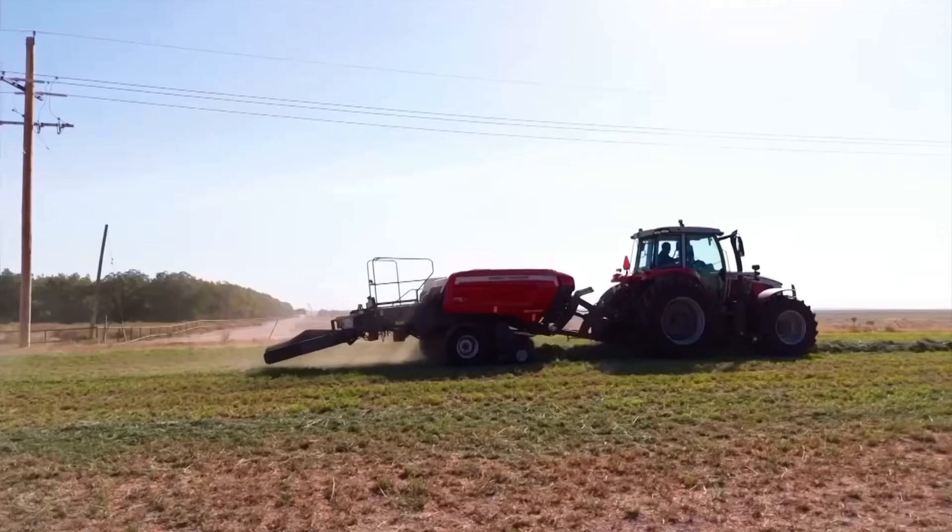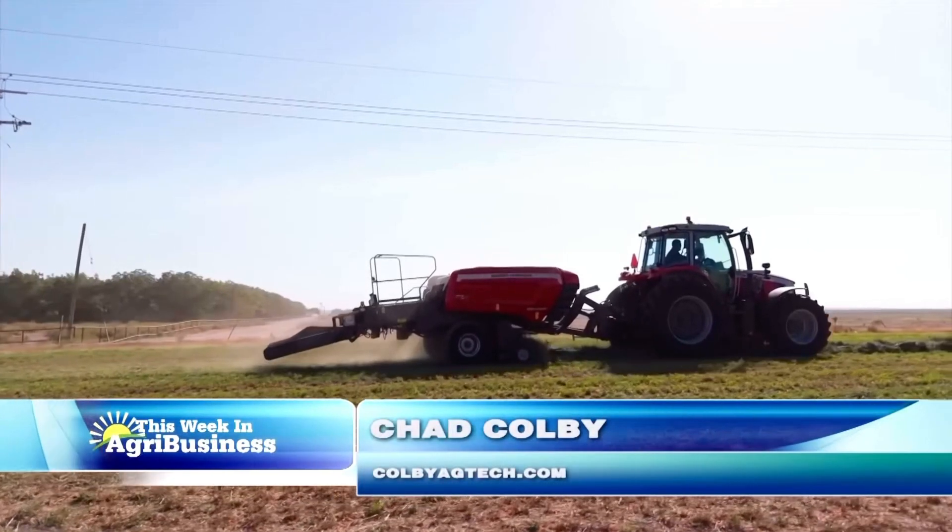Chad Colby joins us now, and while it might be winter across a lot of the country, he's looking ahead to haying season. Chad, what'd you find? Did you ever make square bales on the farm when you were a kid, or maybe you still do it today?